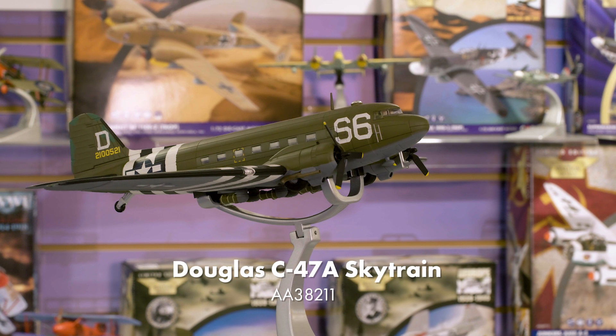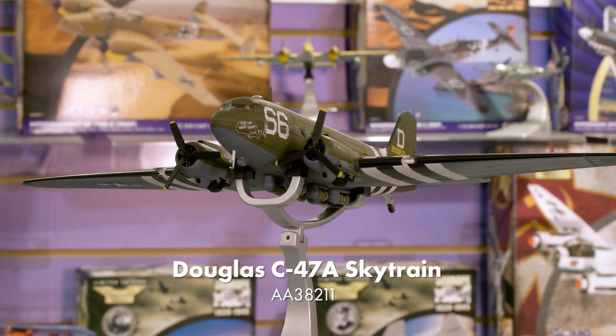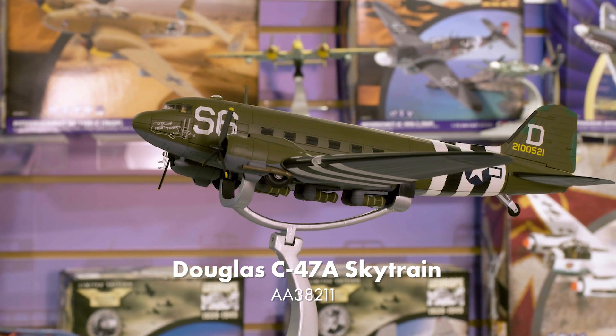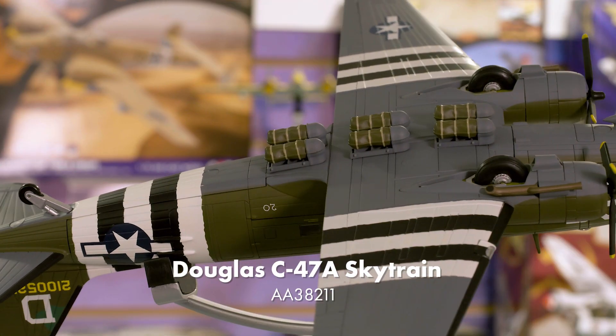Moving on to our new entry in our D-Day collection, we have a new release of our C-47 Skytrain tooling, reproducing an aircraft that will soon be returning to the skies to commemorate the impending 80th anniversary of Operation Overlord next year. We've worked closely with the team at the Night Fright Restoration Project to make this release as authentic as possible, including brand new tool parts to reproduce the heavy-duty equipment para-rack on the lower fuselage. This model will be in stock very soon, in early May.